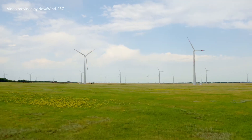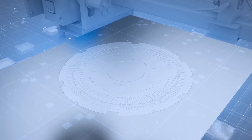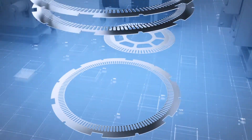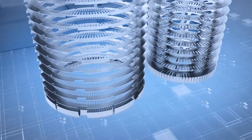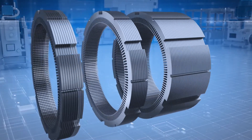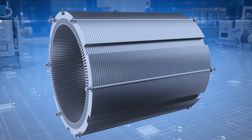The generators for wind energy units are assembled at the Nova Wind plant in Volgodonsk. NLMK's isotropic strip is supplied to stator and rotor assembly sections as stamped laminations. The laminations are then placed on forming tools and pulled in with high-strength threaded studs. That is how a stator body is formed.